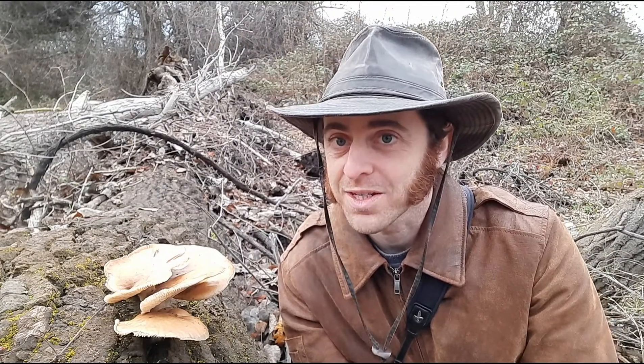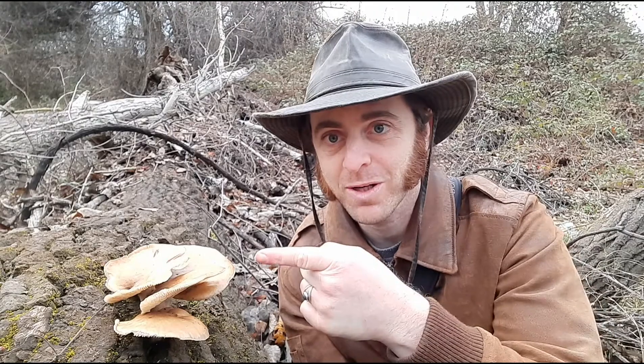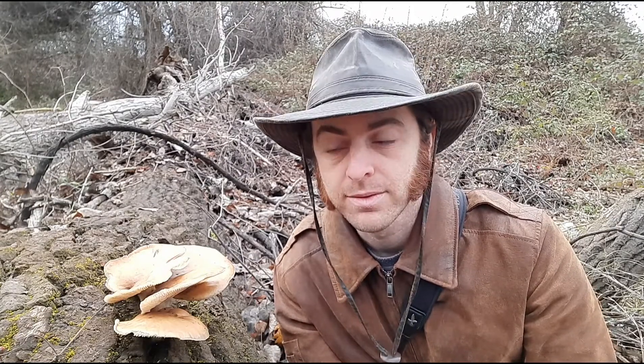So it's a pretty unusual thing for a fungus to do — to be carnivorous, to actually kill and consume animals. But oyster mushrooms are one of them. Now, in case you're wondering, oyster mushrooms are very definitely edible.